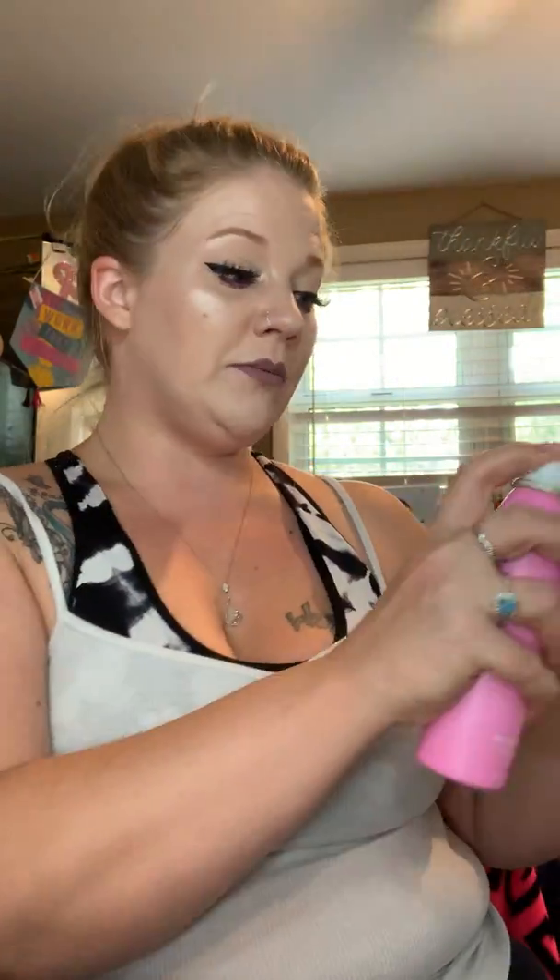Optionally, if you want to add more setting spray go for it — I don't think you really have to. You take your beauty blender, spray it, and go over your face very gently, barely hard enough to even really move your skin.